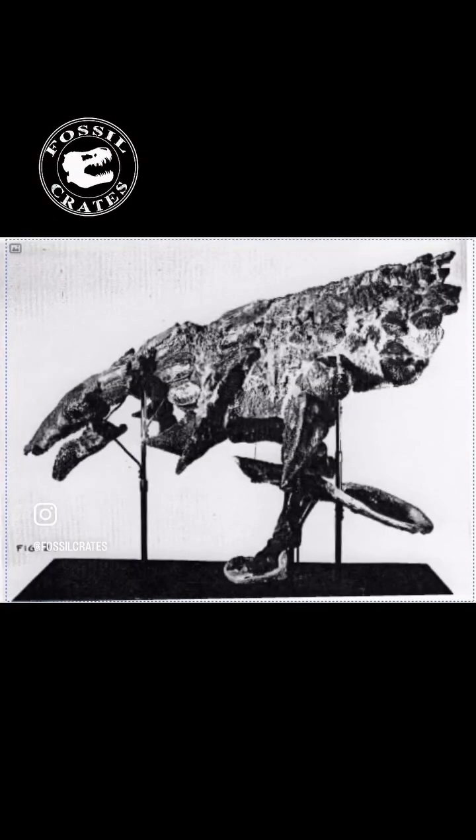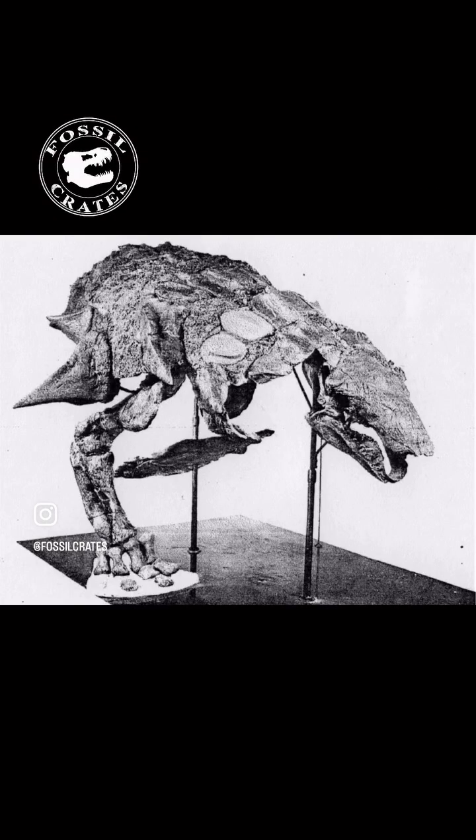Here you see the original photos of it — inside views, right as they are preparing it for study. I love these old specimens. They're beautiful.